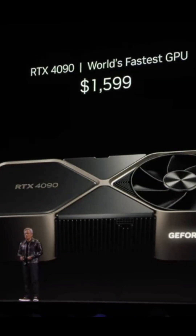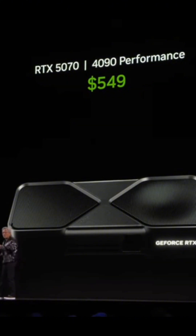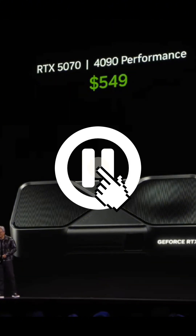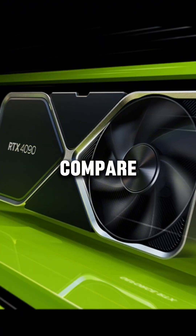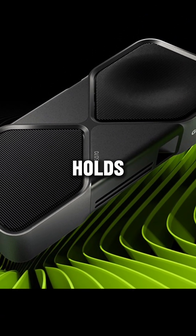Now, with the Blackwell family, the RTX 5070 is claiming 4090 performance at $549. Is that really true? Let's compare the specs of the RTX 4090 and the upcoming RTX 5070 to see if NVIDIA's claim holds up.